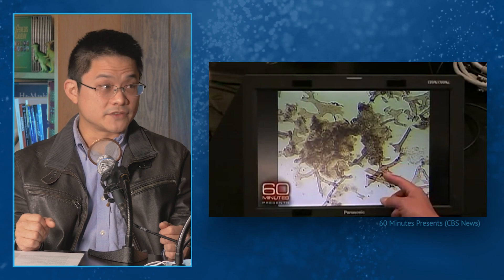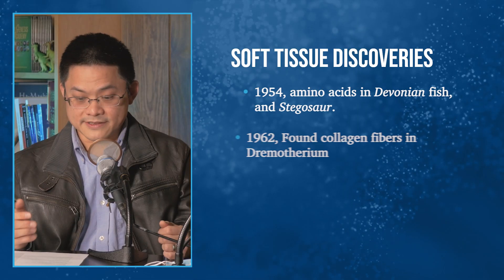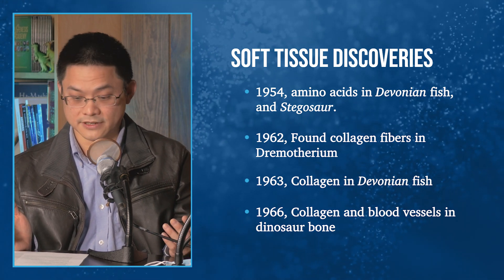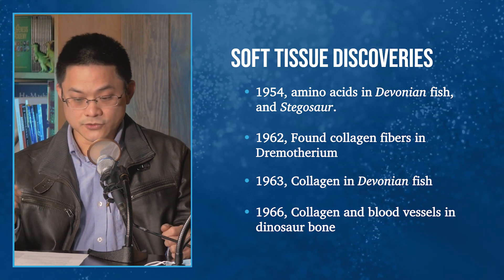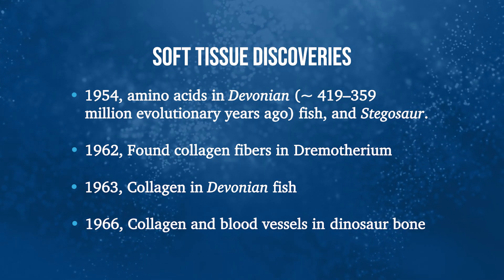It's not just Mary Schweitzer — these soft tissue finds have been around for many decades, and many evolutionists are unaware. As early as 1954, amino acids were found in stegosaur and ancient fish. In 1962 and 1963, collagen was found in Devonian fish. In 1966, collagen and blood vessels were found in dinosaur bone. So this stretches back to the 1950s and 60s, often buried in the scientific literature. It was Schweitzer's publicity in the mid-1990s that really kick-started wider awareness of these findings.